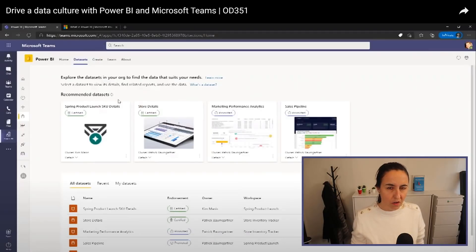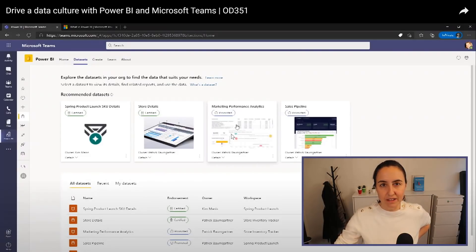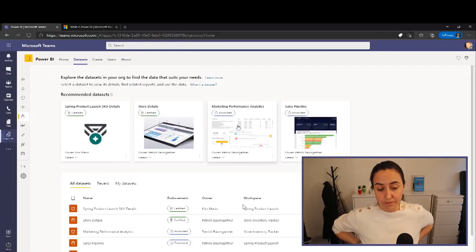While talking about Power BI adoption, they've been launching this dataset feature where you can add a dataflow or dataset into Power BI Service. In the Teams experience, users will see different datasets that someone has published for them, and at the top they'll see certified and promoted datasets. So as an end user, you just go to Microsoft Teams and find all the best data you have access to and start analyzing on your own.